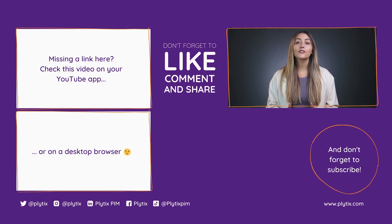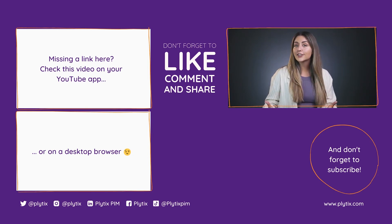Whichever the case, you can rest easy knowing that you no longer need to manually update what would surely be multiple spreadsheets. If you want to try Plytix channels out for yourself, reach out to us and we can help you get started. If you enjoyed this video, don't forget to give it a thumbs up and subscribe for more videos like this.